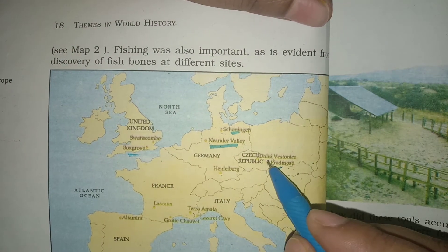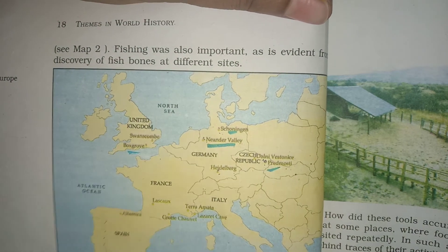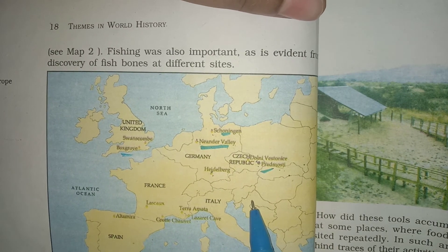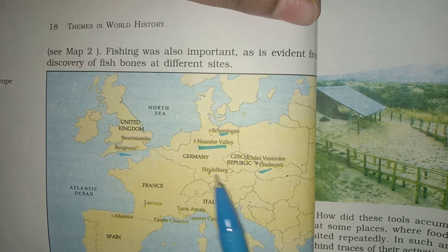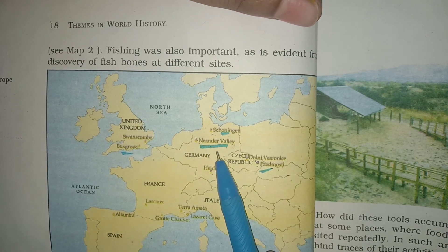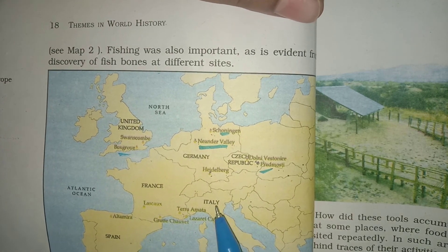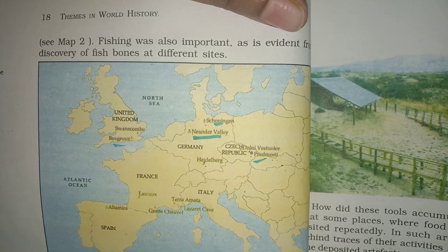Then you have to fill the name of that place. This is a map of Europe and here are the places where the fossils of humans have been found. The examiner will ask: fill the places in Germany where the fossil of humans have been found — they will mark the dots only and you have to fill the places. Same way the examiner can ask about France, Italy, Spain, United Kingdom — then you can fill the name of that place. I hope you have understood. Have a nice day.